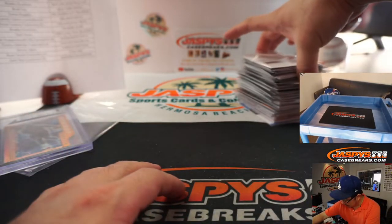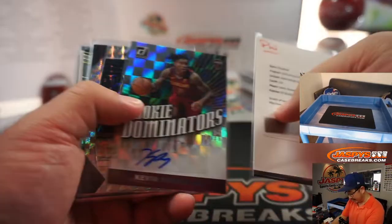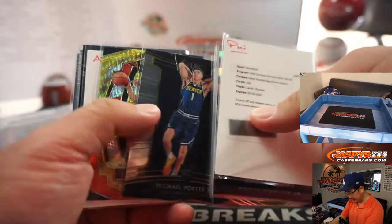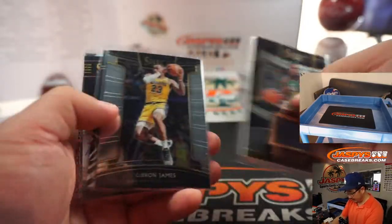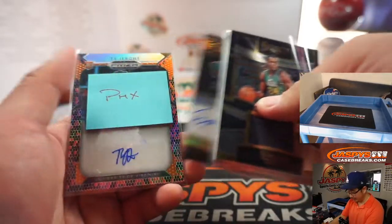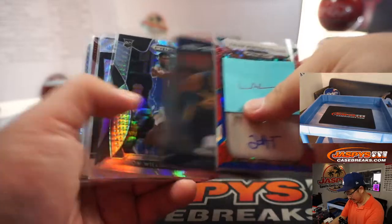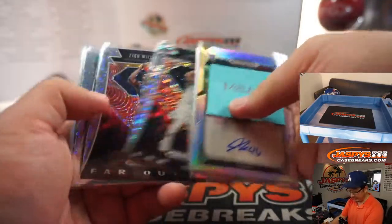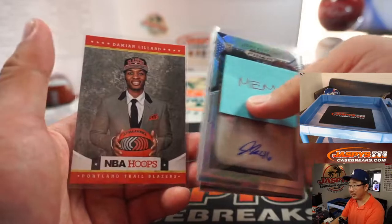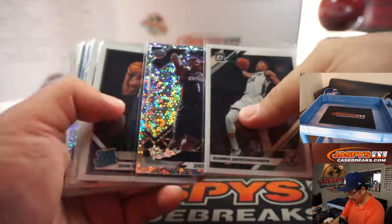Thanks, everyone, for watching. Appreciate everybody getting into the action. This was a pretty great basketball mixer, ladies and gentlemen. There's been a bit of a revival in just non-auto, non-relic cards gaining a lot of value on the secondary market over the last year — it's really exploded over the last handful of months. So get in on that.